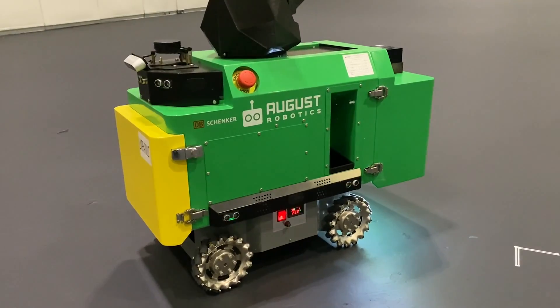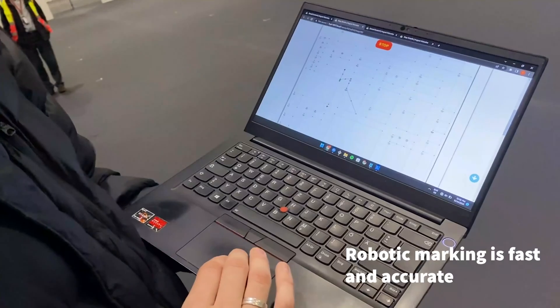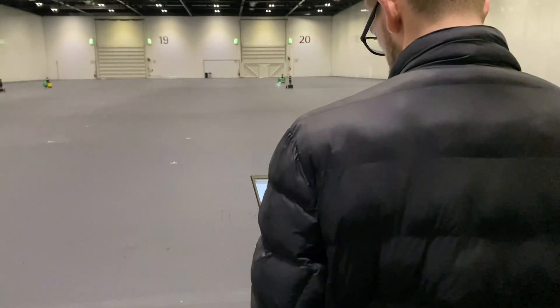Previously, you'd have the CAD plan printed out, a whole lot of guys with tape measures putting that together. The robot is superior in a lot of ways — accuracy is really important, and speed is another one. The robot is a lot faster than manual markers.